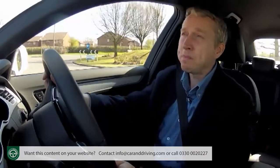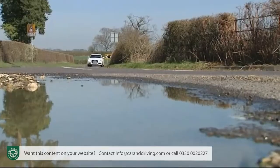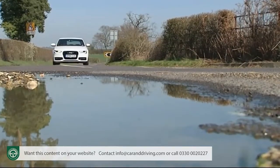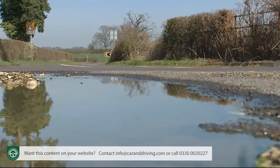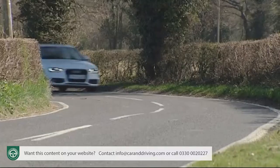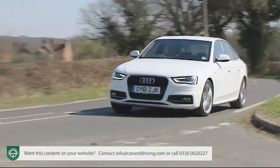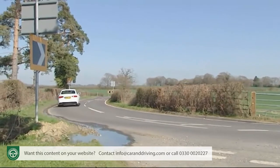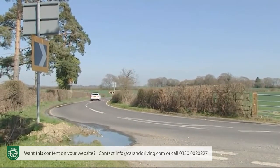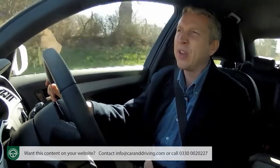So far so good. But what let the side down a bit on the original version of this car was the steering, with the result that this revised version gets an all-new high-tech electromechanical steering setup supposed to improve driver feedback — though that's still not this car's strongest suit. You can improve it by paying extra for dynamic steering, but it might be better just to opt for the Audi Drive Select system, which at relatively small extra cost really does improve the way this car responds and feels on the road.